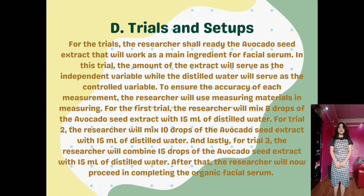Part D: Trials and Setups. The researcher shall ready the avocado seed extract that will work as the main ingredient for the facial serum. The amount of extract will serve as the independent variable, while the distilled water will serve as the controlled variable. For trial one, the researcher will mix eight drops of avocado seed extract with 15 ml of distilled water. For trial two, ten drops with 15 ml of distilled water. And for trial three, 15 drops with 15 ml of distilled water.